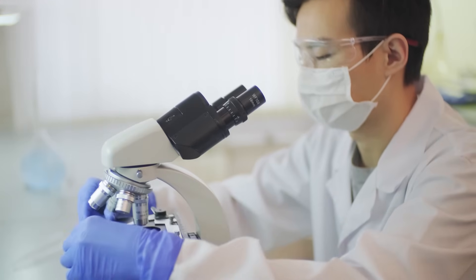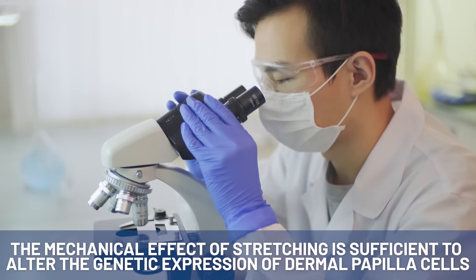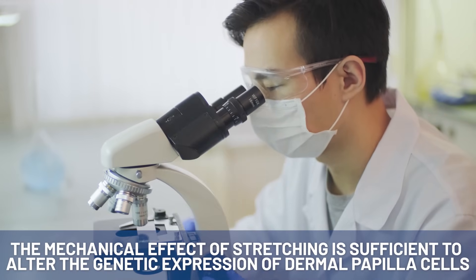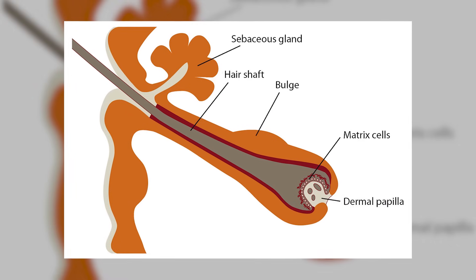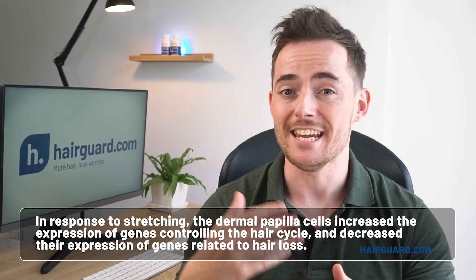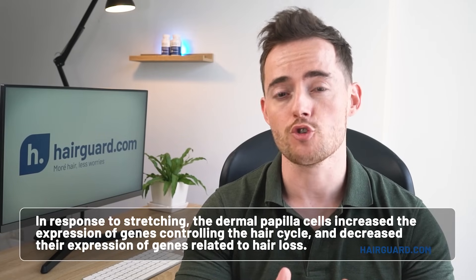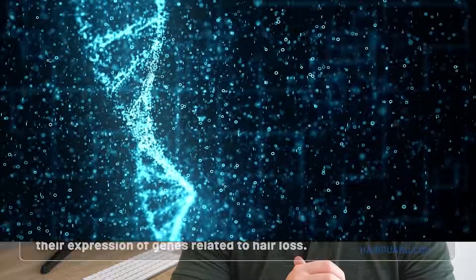What's more, the researchers found that the mechanical effect of stretching is sufficient to alter the genetic expression of dermal papilla cells. These cells sit at the base of the follicle and regulate the hair cycle. In response to stretching, the dermal papilla cells increased the expression of genes controlling the hair cycle and decreased the expression of genes related to hair loss.